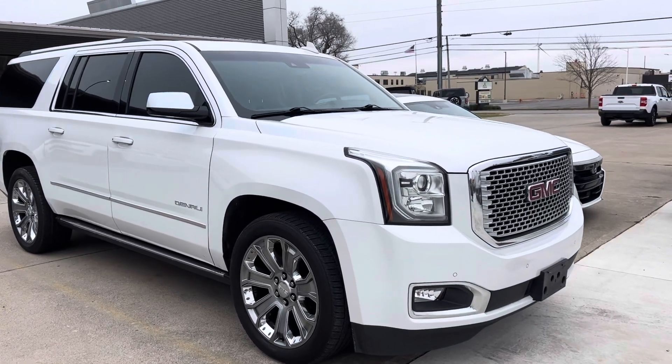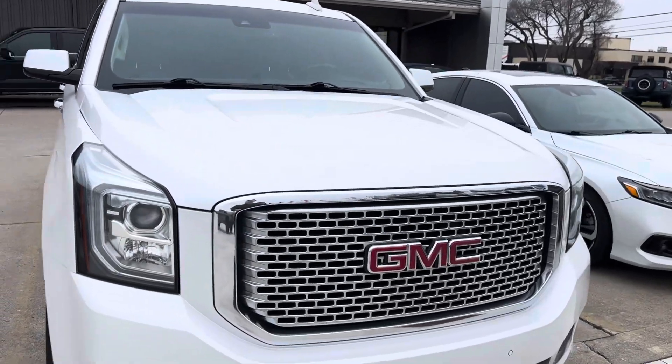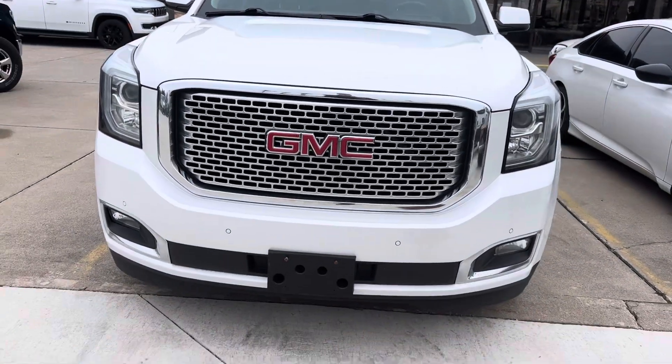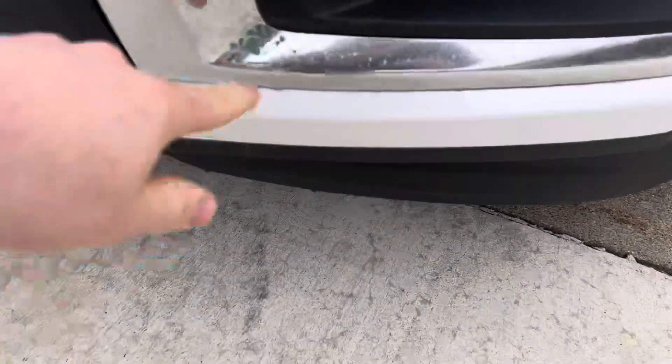Hey, it's Collin with Terry Hendricks Ford. Going to get you that video of our 2016 GMC Yukon Denali here in front of me. Just going to go ahead and point out anything I notice that kind of stands out to me.